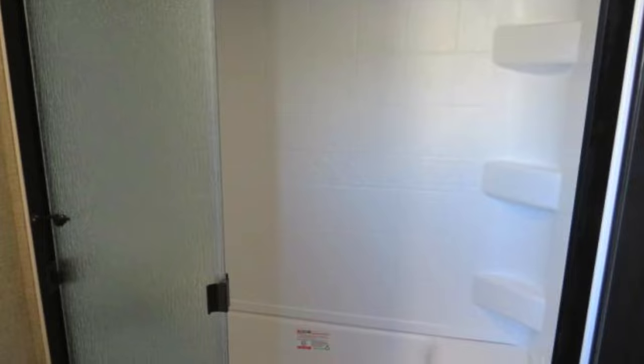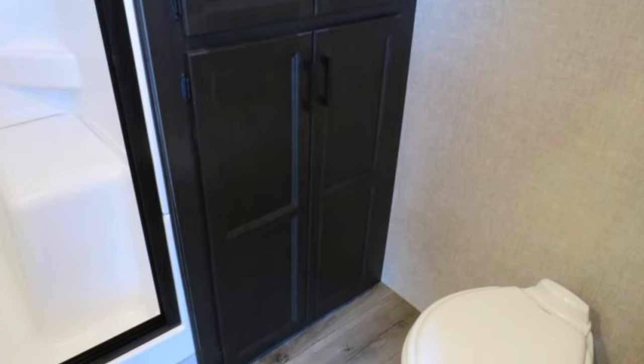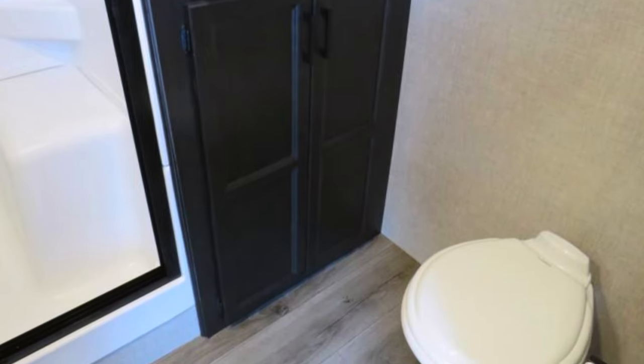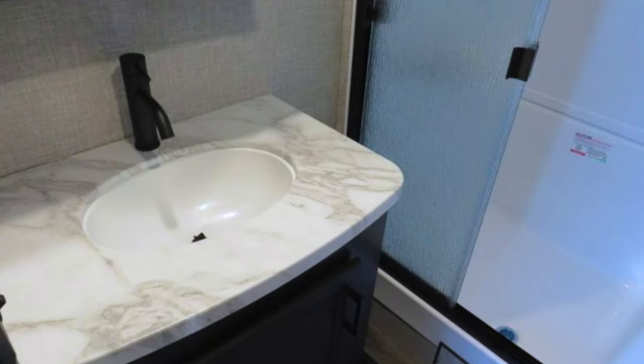Looking at the bathroom here you've got a big residential style shower with glass doors. You have washer dryer prep here in the cabinetry and a porcelain toilet, and new to Jayco are the brushed black faucet handles and cabinet handles as well.